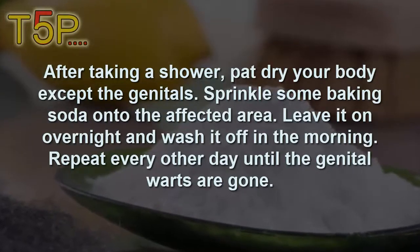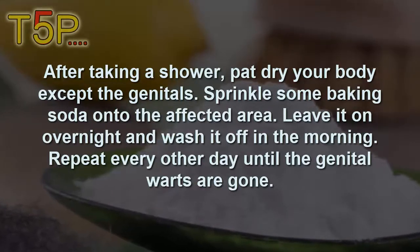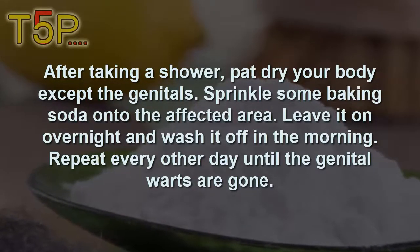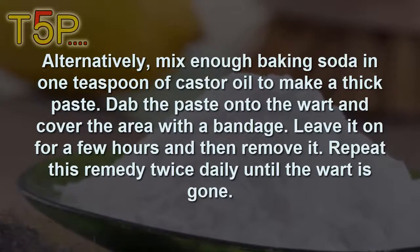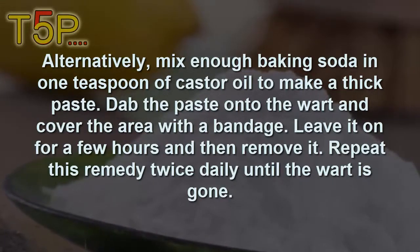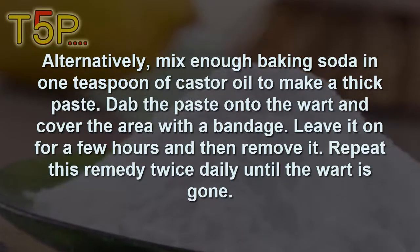Sprinkle some baking soda onto the affected area, leave it overnight, and wash it off in the morning. Repeat every other day until the genital warts are gone. Alternatively, mix enough baking soda with a teaspoon of castor oil to make a thick paste. Dab the paste onto the warts, cover with a bandage, leave it for a few hours, then remove. Repeat twice daily until the wart is gone.